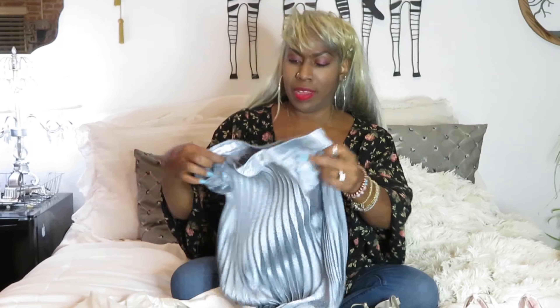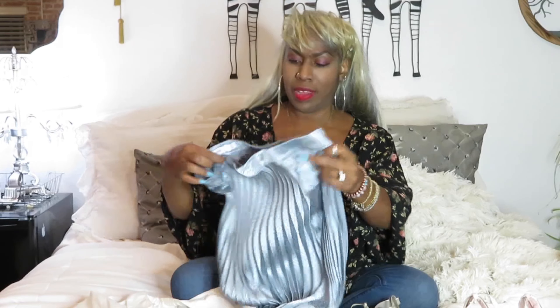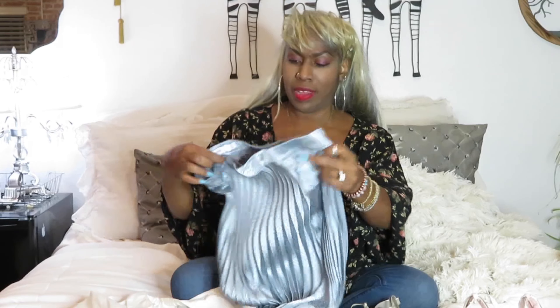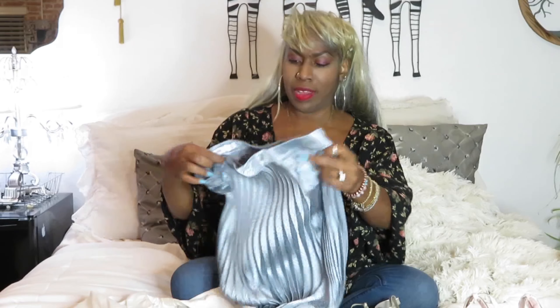Another item I put with the white blouse was this skirt — guess where it's from? Just Fab! This beautiful skirt is a shiny silver material — it looks more silver than gray, especially with the shine. I love the bottom — see how it's uneven on the bottom? It has beautiful pleats. It's something I almost overlooked but it is really beautiful.